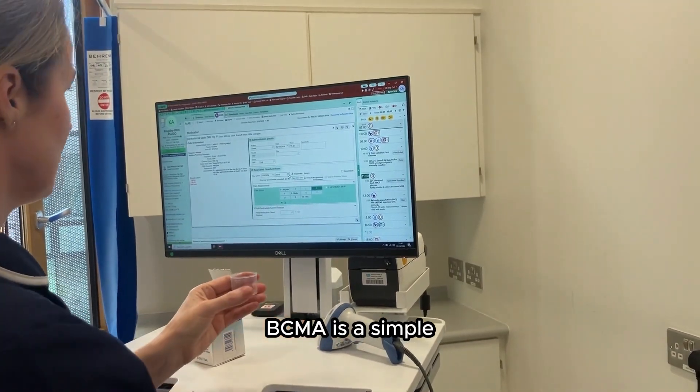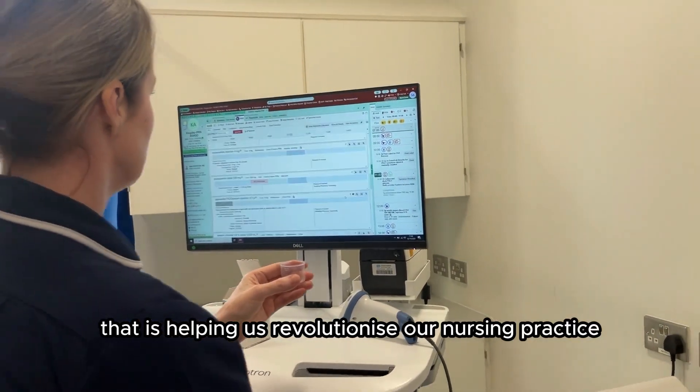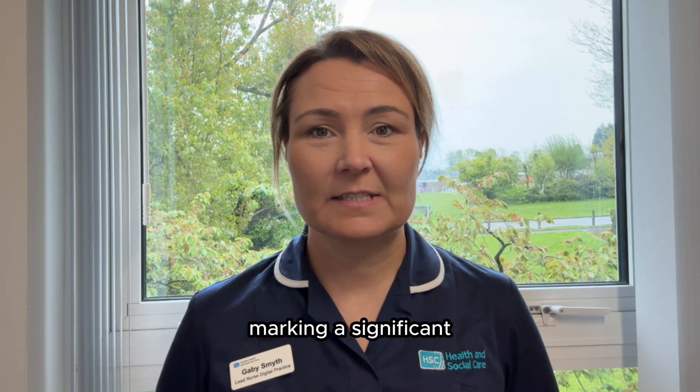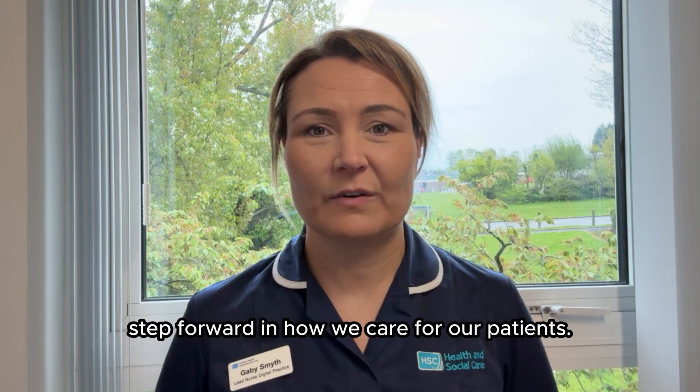BCMA is a simple but powerful tool that is helping us revolutionise our nursing practice, marking a significant step forward in how we care for our patients.